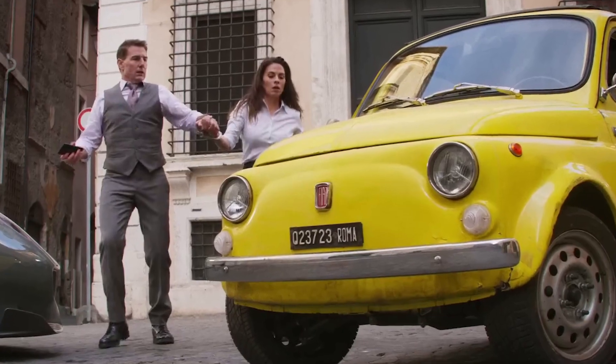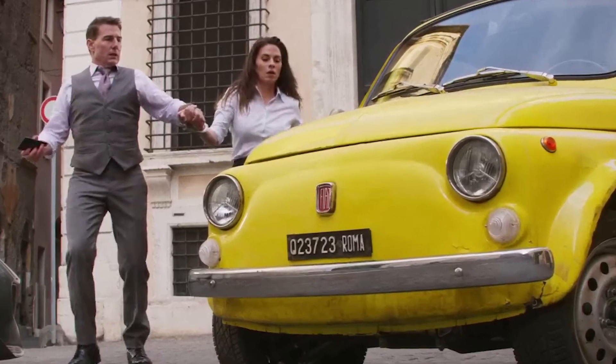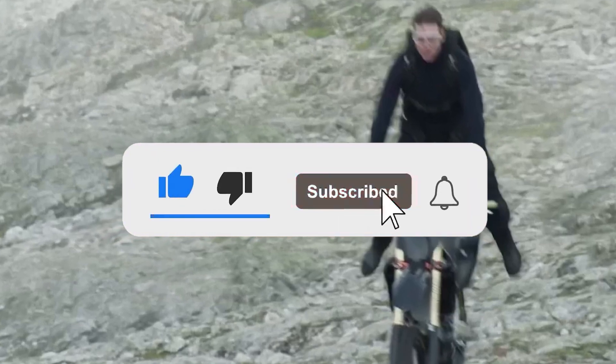Let me know in the comments what is your most favorite scene from Mission Impossible Dead Reckoning Part 1. If you liked this video, subscribe to my channel and leave a like.